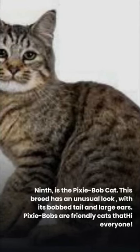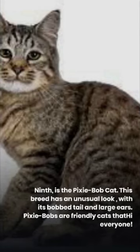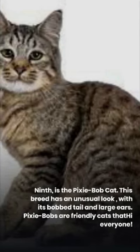9th is the Pixie Bob Cat. This breed has an unusual look, with its bob tail and large ears. Pixie Bobs are friendly cats that everyone loves.